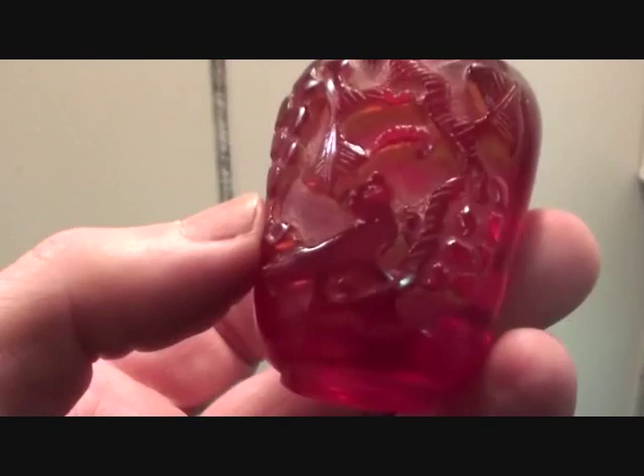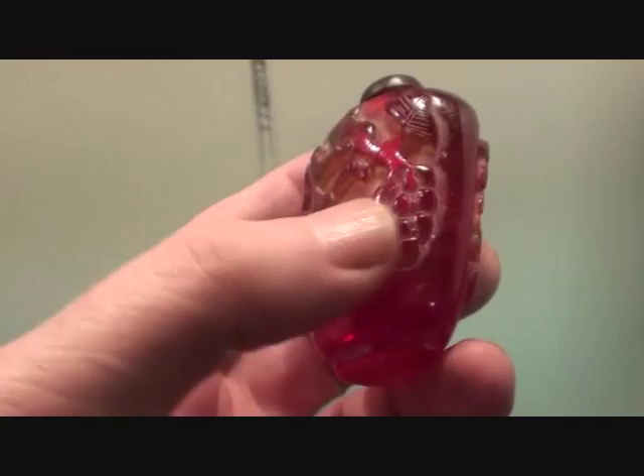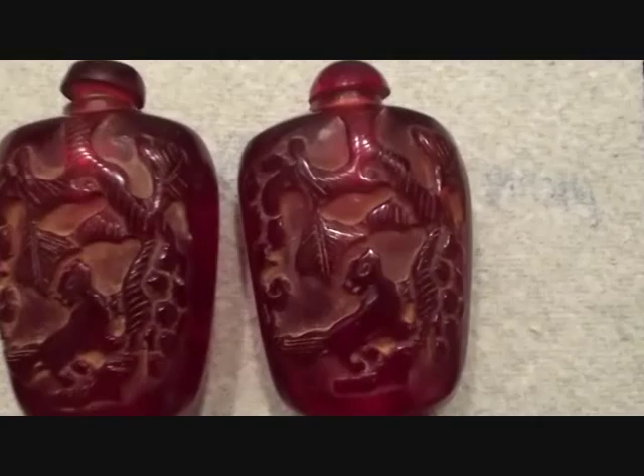Now what's this — this is a fox, and what's it after? I think it's trying to catch a bat. And there's grapes there — a fox in a grape tree, I seem to remember there's a story about that. And I've got a pair — they look to be the same but when you look at them carefully, the carvings are different.